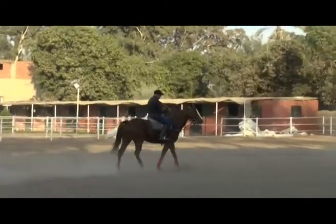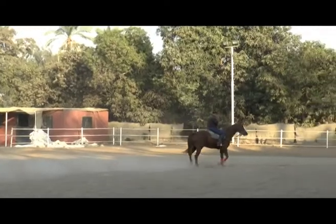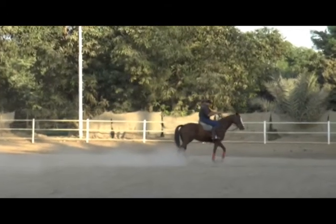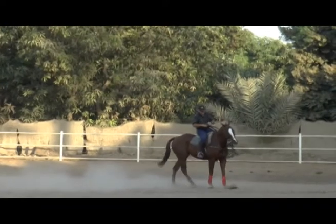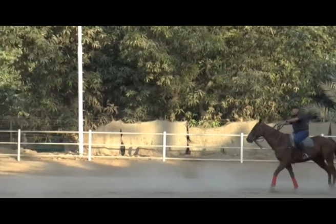He's so reticent to go forwards because the bit that has been used in him — that barry gag — has been so much too strong to teach him all these little basic lessons. And here you can see as I'm trying to turn him with the left-hand neck rein, he plants the front feet and just spins his bum around and doesn't want to move through the turn and forwards.